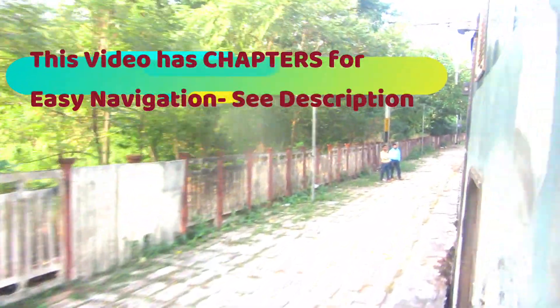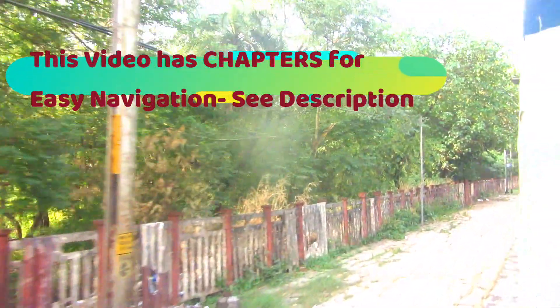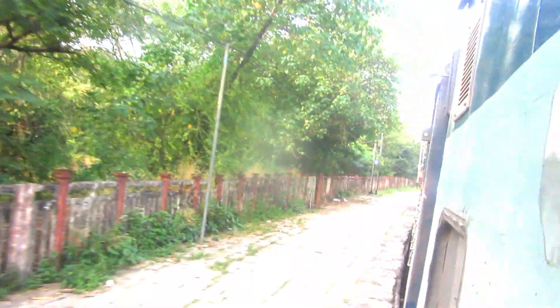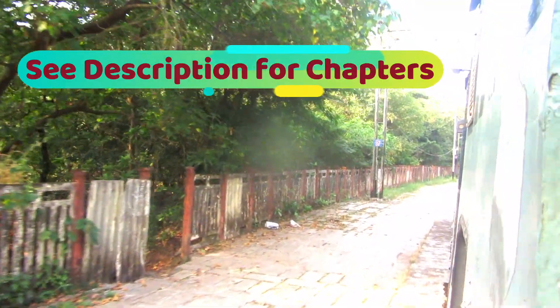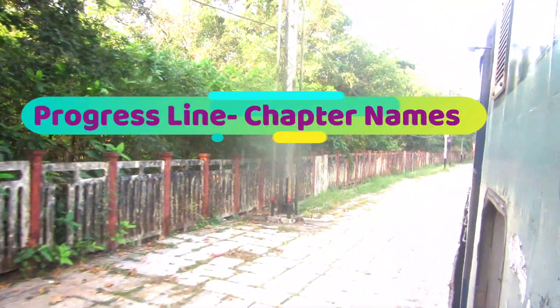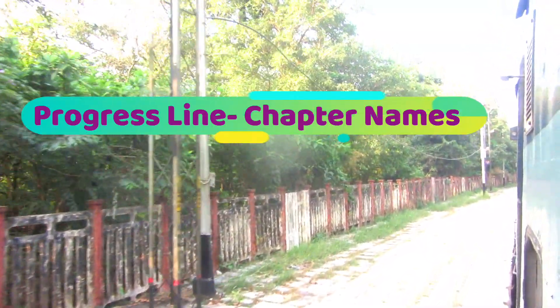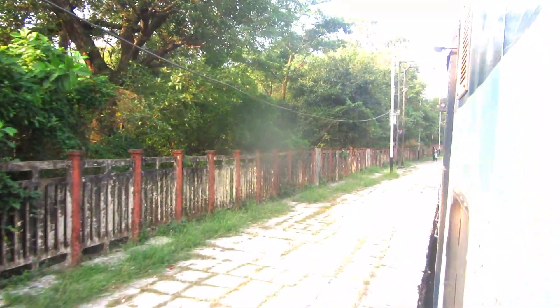A few words about this video: to help you navigate easily and watch sections repeatedly, I have made chapters for this video. See the description for the chapter names, and as you watch, the progress bar will display the chapter names. The chapters with names and start times are available in the description.